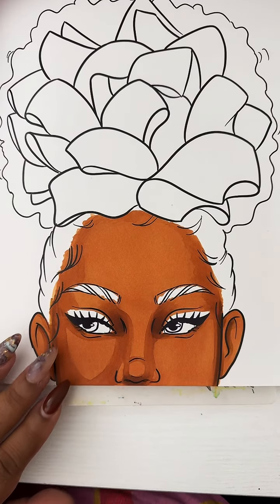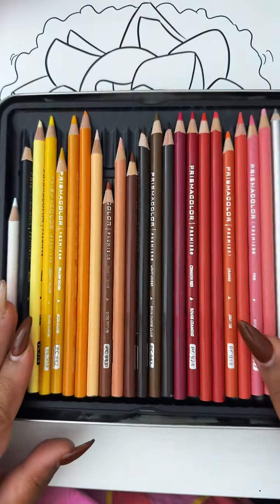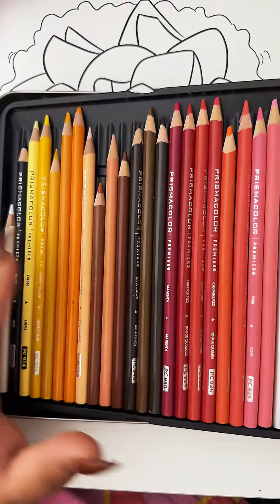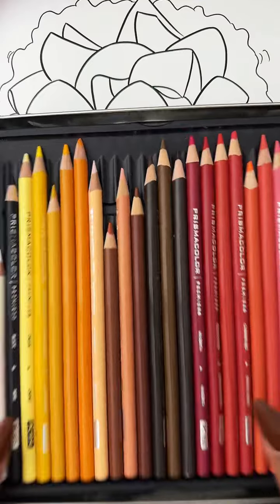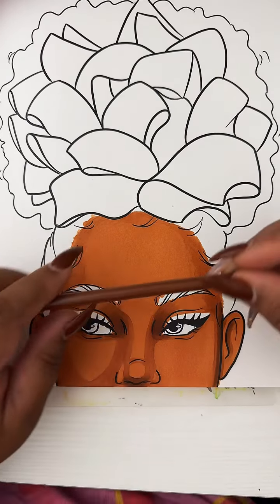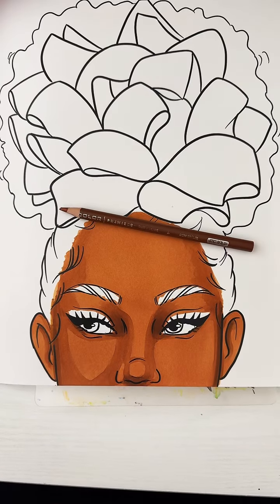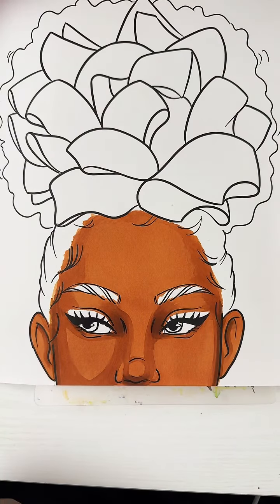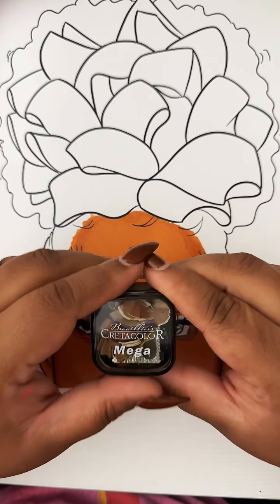I think that's a good point for me to start working on the color pencil over her skin, so I'll be breaking out the Prismacolors. My go-to's from the Prismacolor are Burnt Ochre — I love Peach and Light Peach — as well as Sienna Brown. Those are like my Holy Grail skin tones.